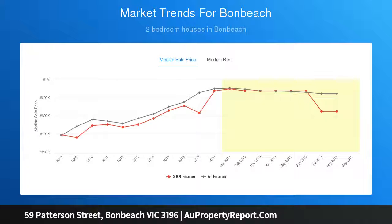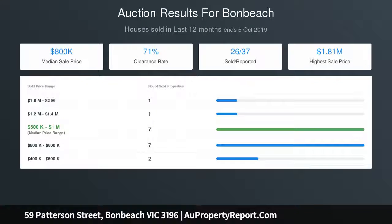Entertainers will relish hosting in the high-end kitchen, which is topped with premium designer stone and features masses of soft-close cabinetry along with a walk-in pantry.